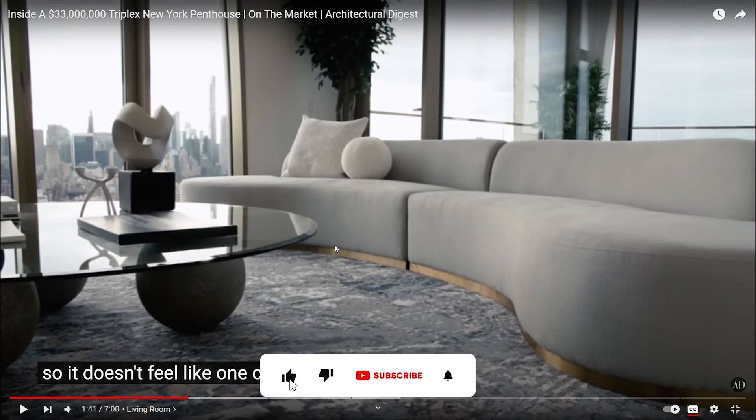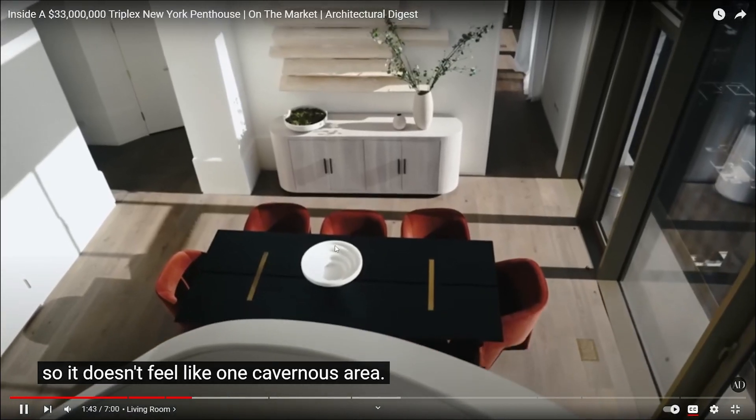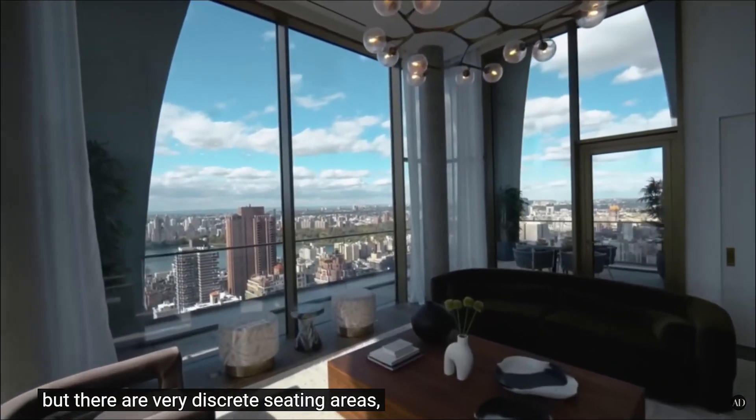Why do they always use these smart words? Like 'it's an open area and it has this brilliant storage' — it's just freaking glass stuff. It's not like oh, this open area where you have a really small living room where you can't even put your legs up.